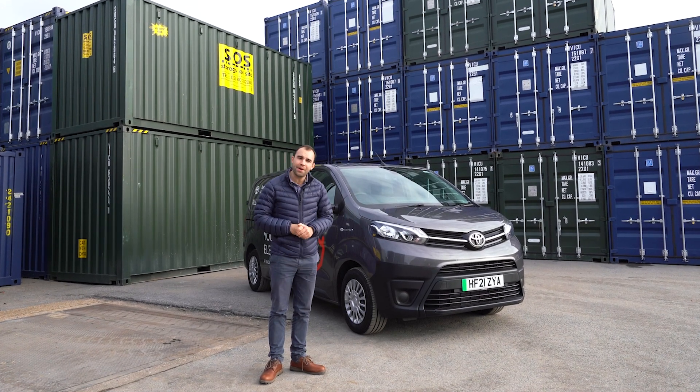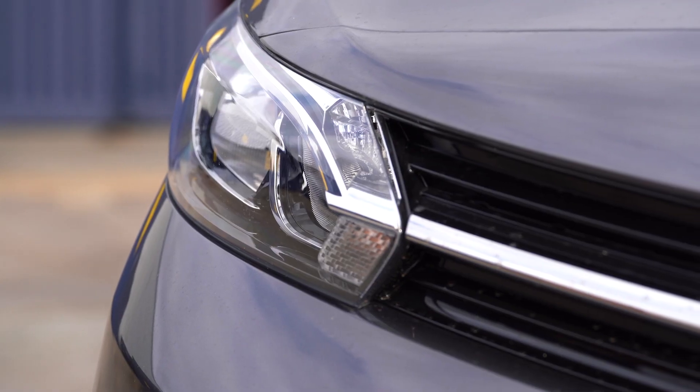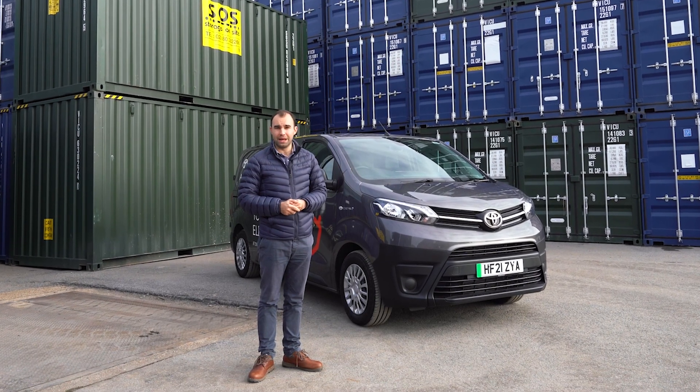The Pro-Ace Electric is a really competitive and compelling offering. So whether you're a plumber, an electrician, a florist or a delivery driver, the Pro-Ace Electric is more than up to the job.